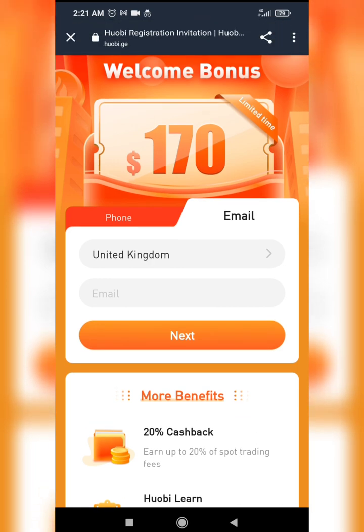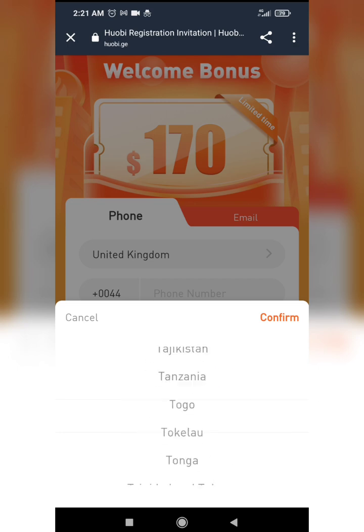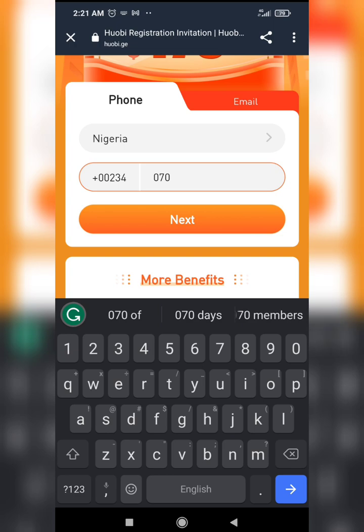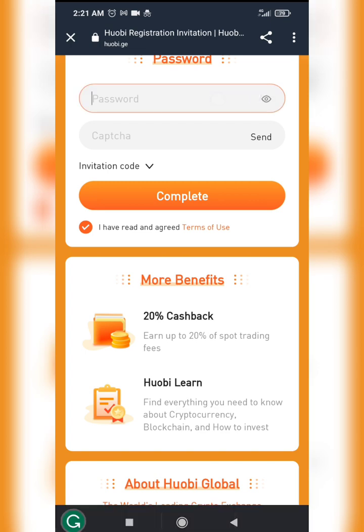I could use my phone number or my email, but I'm going to be using my phone number for this. So I'll choose my country — I'm in Nigeria — and I'm going to enter my phone number: 07067429063.